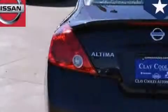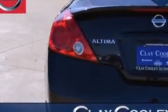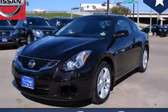With an EPA estimated rating of 32 miles per gallon on the highway, this automobile does not compromise its fuel efficiency for size, comfort, or fun. Stop by today and test drive this automobile for yourself.